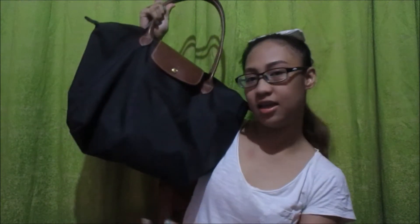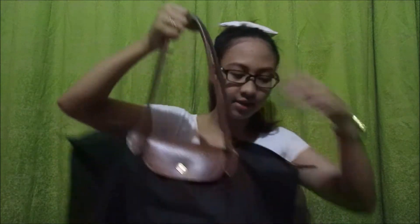Hi guys, so today I will be doing a what's in my bag video — so it's what I carry wherever I go, so let's get started. First, this is my bag. This is the medium long handle. So yeah, let's open that.